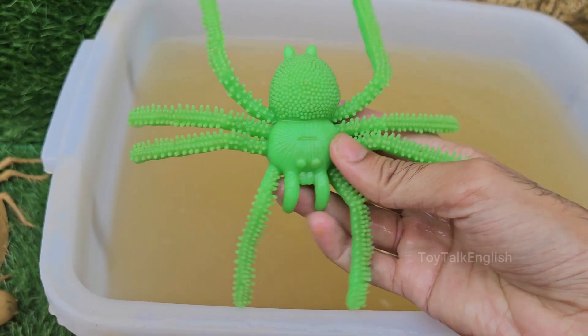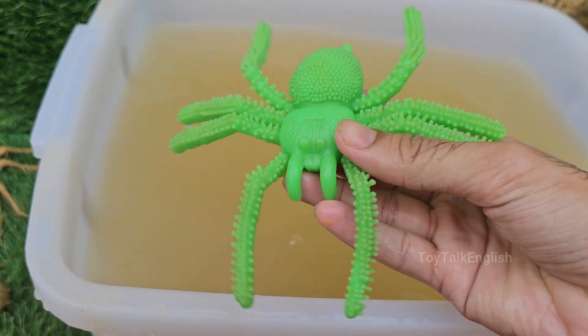Spiders make different types of webs — orb webs, funnel webs, cobwebs, and sheet webs — depending on the species.